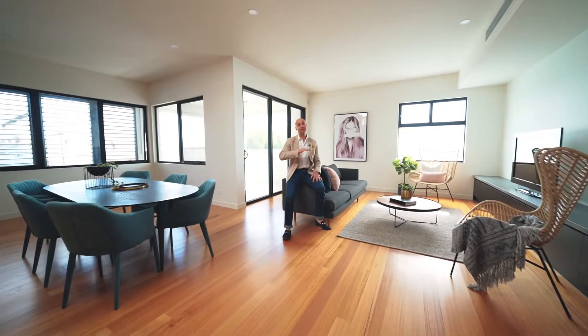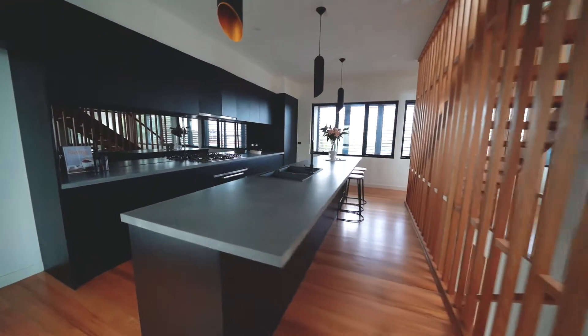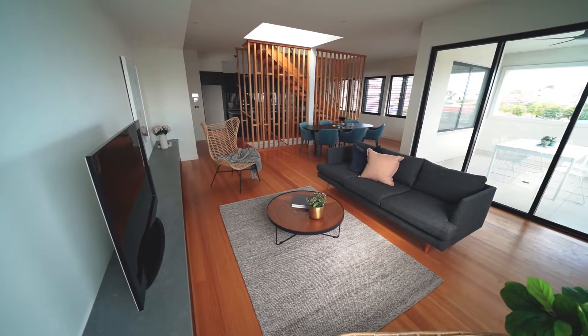Beautiful living area — the middle level is dedicated purely for entertaining. Amazing kitchen, dining and lounge room with a beautiful outdoor area, and beautiful sunlight throughout.